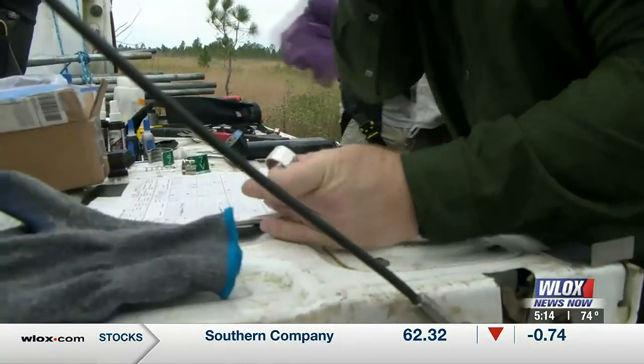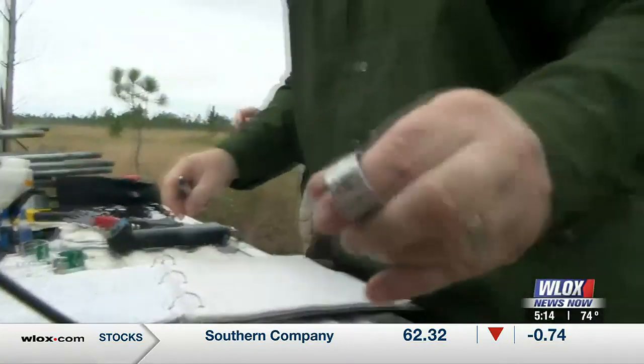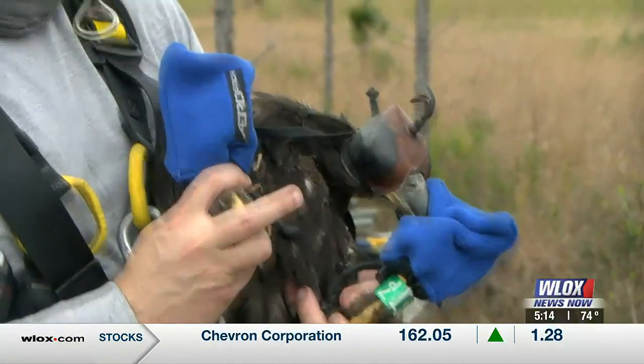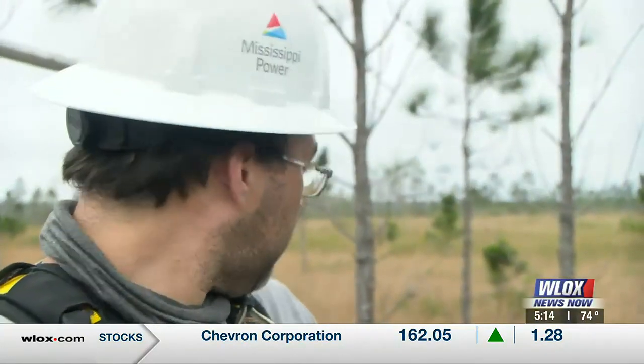Last year was the first year we put a transmitter on one of the two nestlings. This year we have two nestlings again, and with both we can see if they travel together.